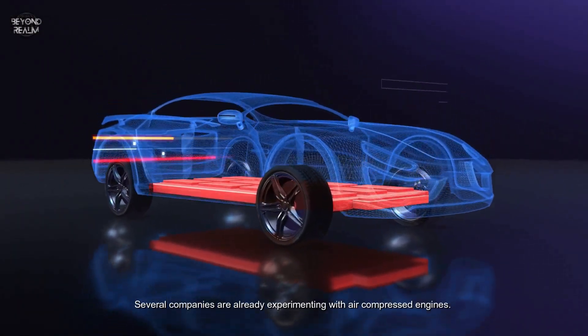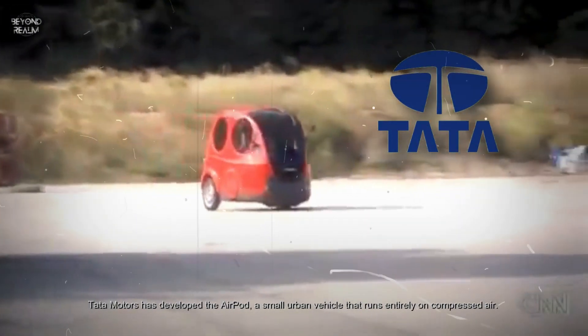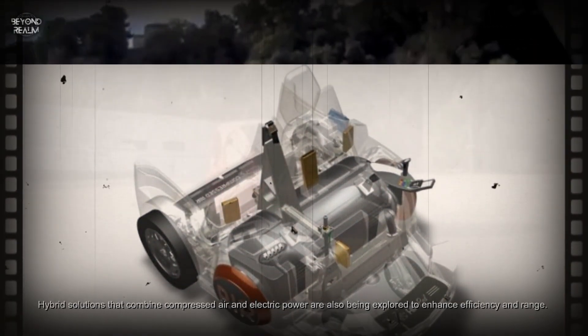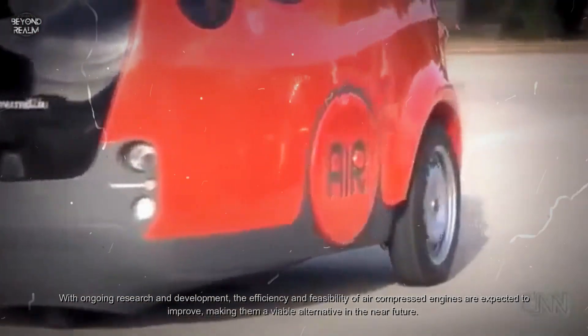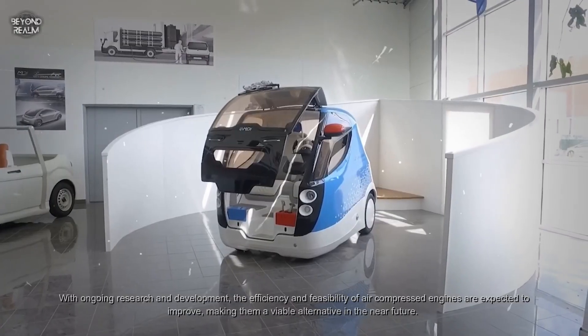Several companies are already experimenting with air compressed engines. Tata Motors has developed the AirPod, a small urban vehicle that runs entirely on compressed air. Hybrid solutions that combine compressed air and electric power are also being explored to enhance efficiency and range.